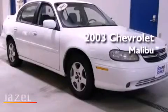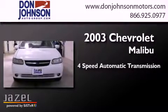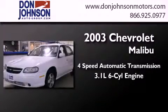This is a 2003 Chevrolet Malibu. This car has a 4-speed automatic transmission and a 3.1-liter V6.